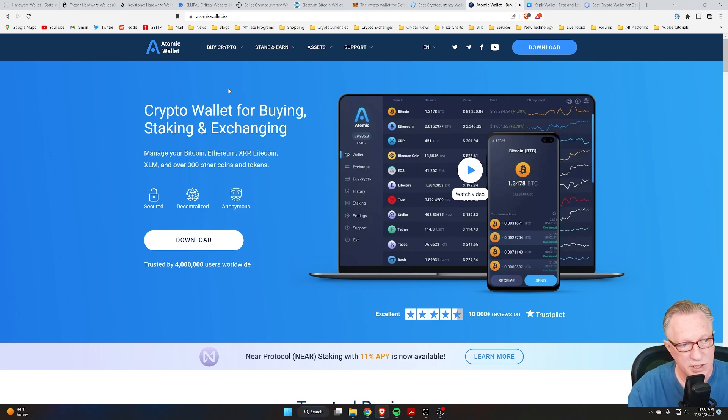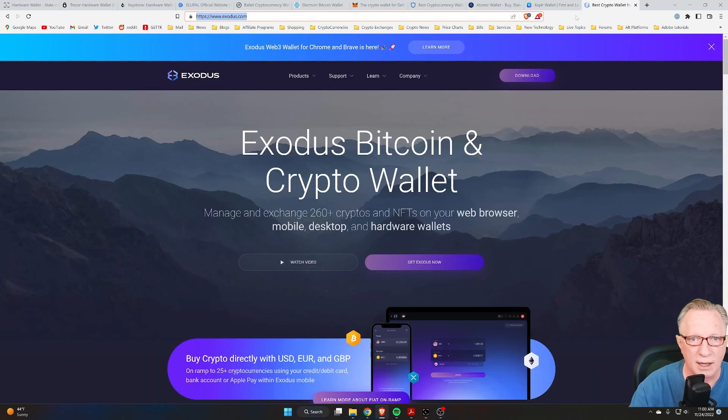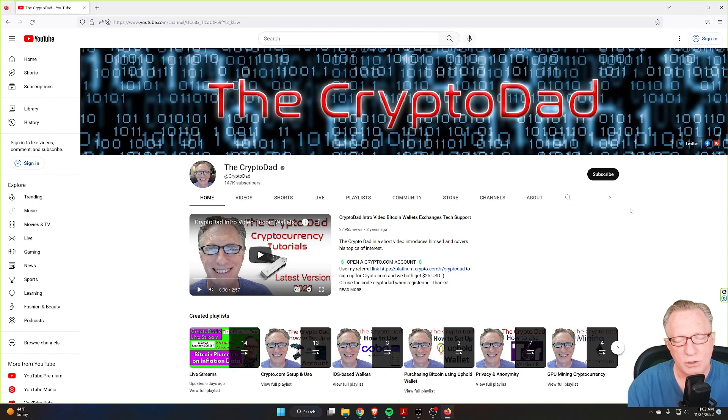There's also the Atomic Wallet, which is a great desktop-based wallet. Kepler Wallet is also desktop and browser-based — it's great for the Atom ecosystem. And then of course there's the Exodus Wallet, which is also a great desktop-based solution.